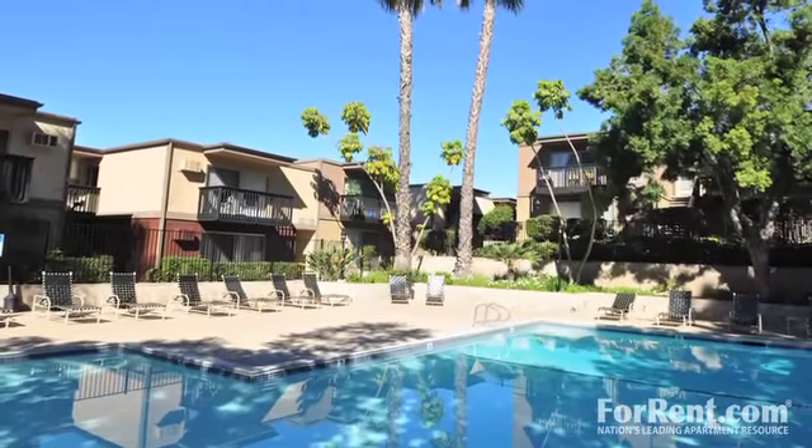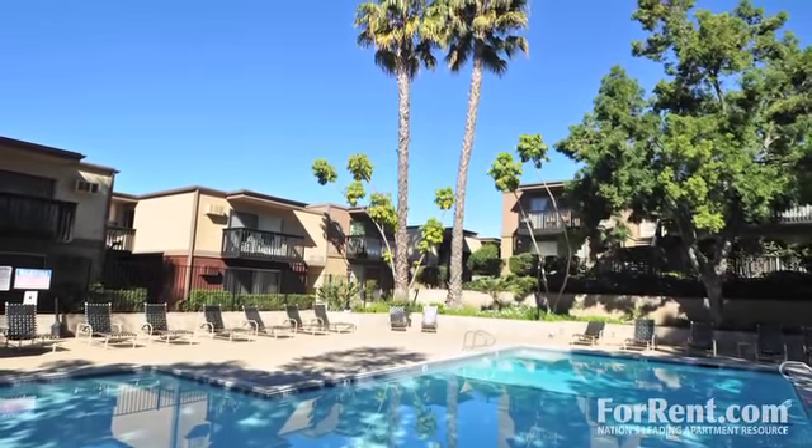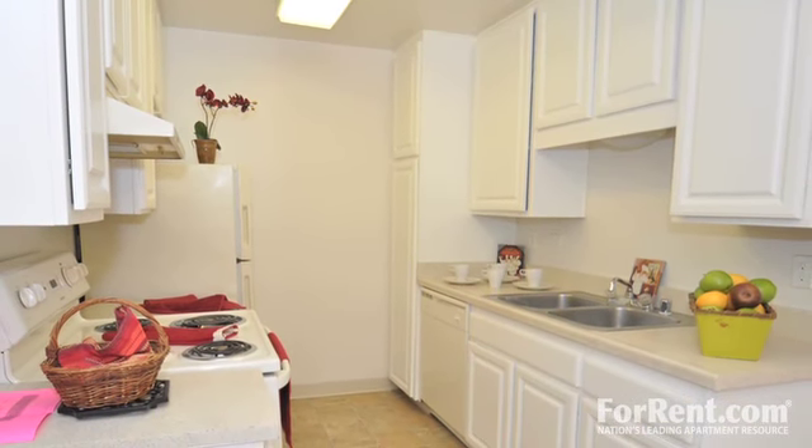Centrally located near the city's best dining, shopping and entertainment destinations, fun is always just a few minutes away. And travel is a breeze, thanks to area public transportation.